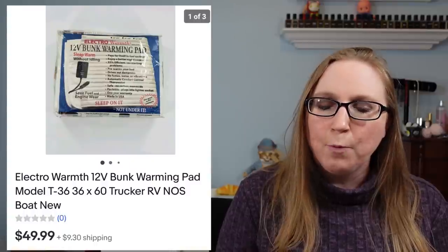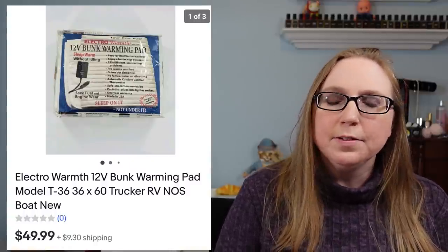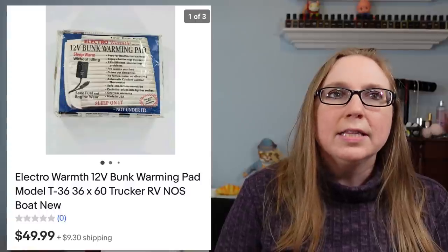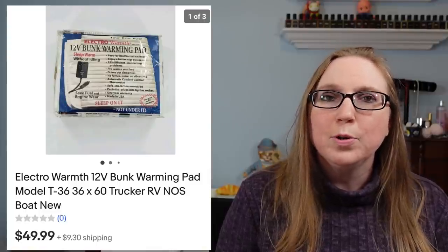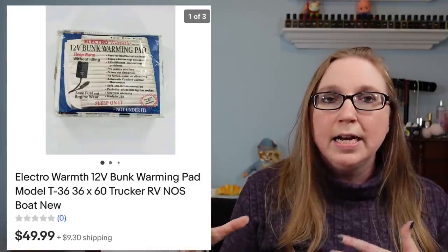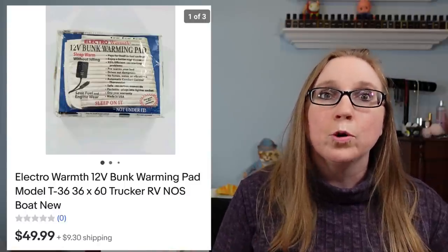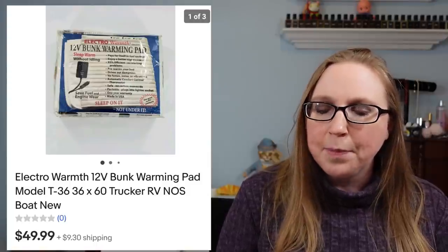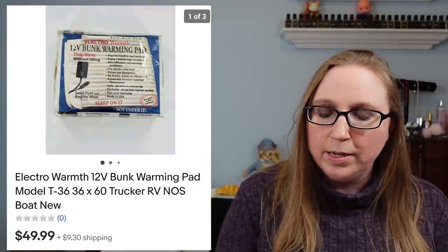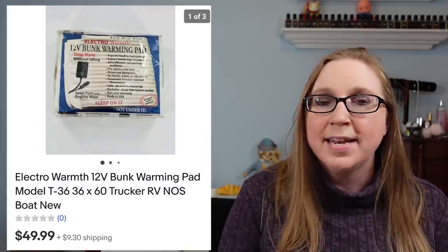This next item came from an auction. It was called a bunk warming pad — specifically made for people that drive tractor trailers to put into the bed when they go to sleep at night. It was a pad that warmed up to keep you warm. It was still in its original packaging, and that sold for $49.99.